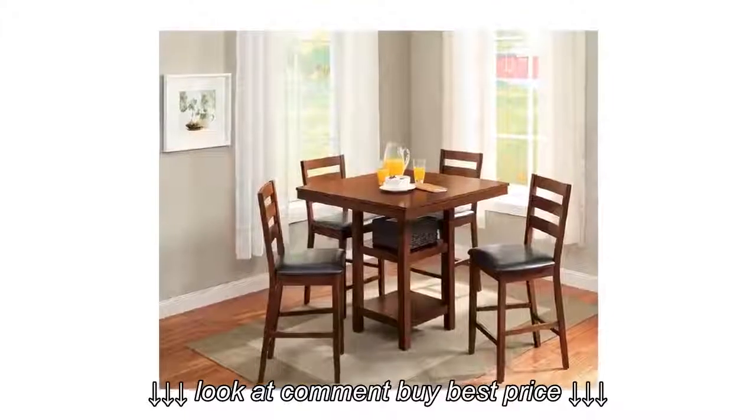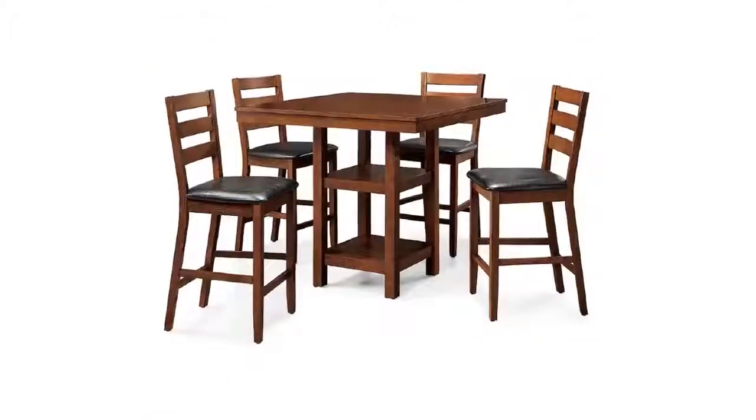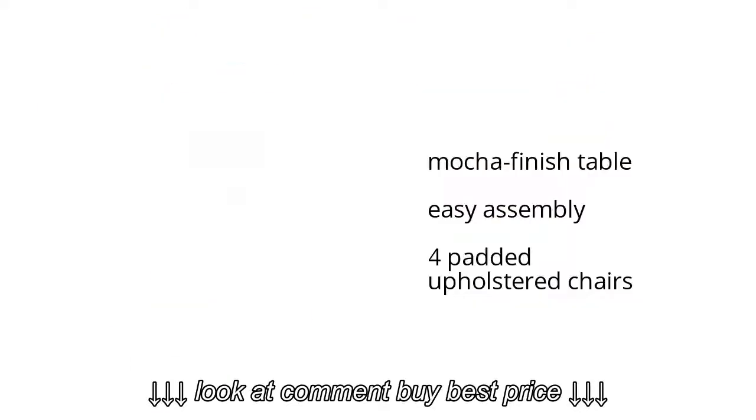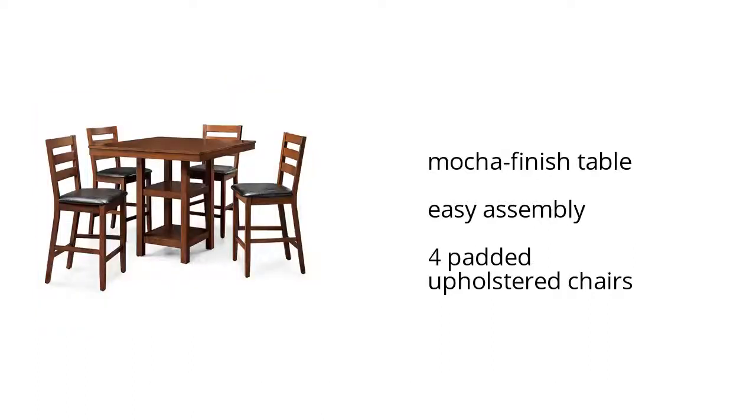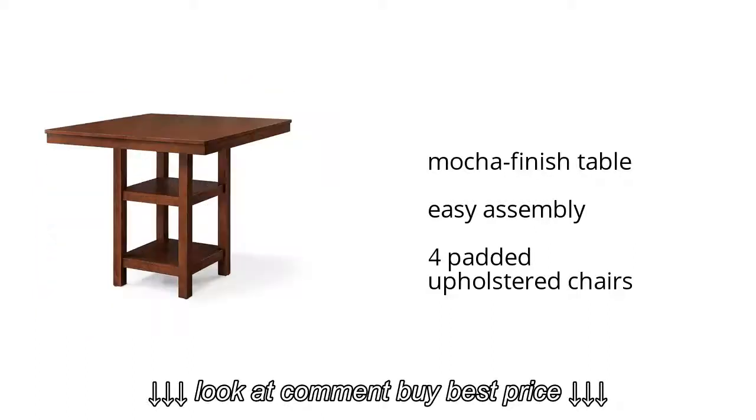Are you looking for great home products? Check out the Better Homes and Gardens Dalton Park 5-Piece Counter Height Dining Set on sale at Walmart. It features a mocha-finished table, offers easy assembly, and four padded upholstered chairs.